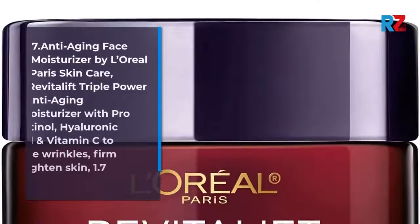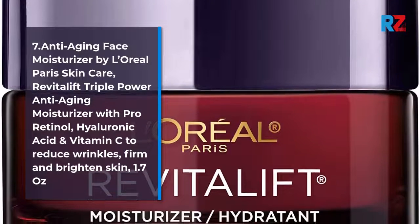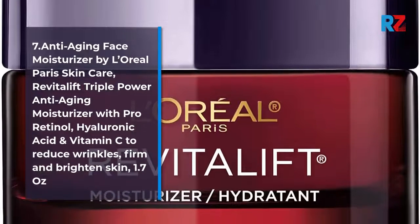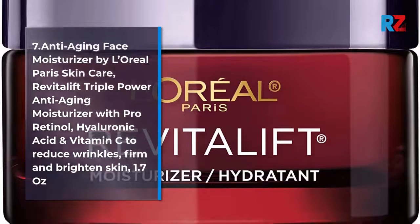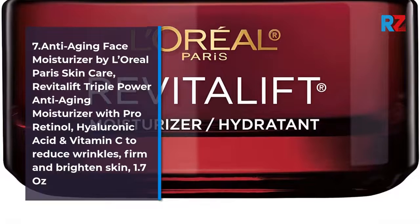Number 7: Anti-Aging Face Moisturizer by L'Oreal Paris Skin Care. Revitalift Triple Power Anti-Aging Moisturizer with Pro-Retinol, Hyaluronic Acid, and Vitamin C to reduce wrinkles, firm and brighten skin. 1.7 oz.